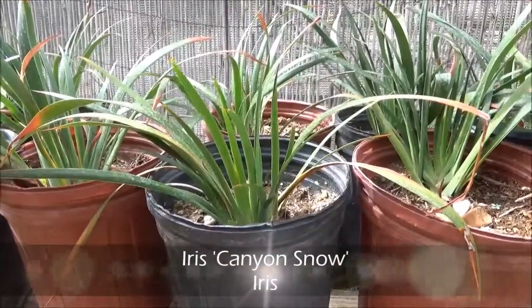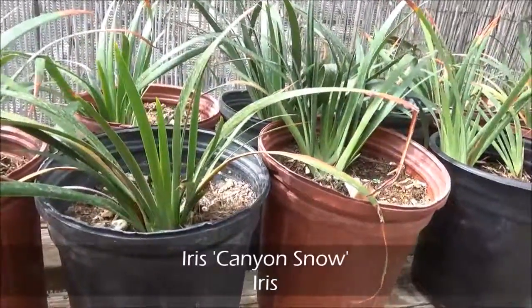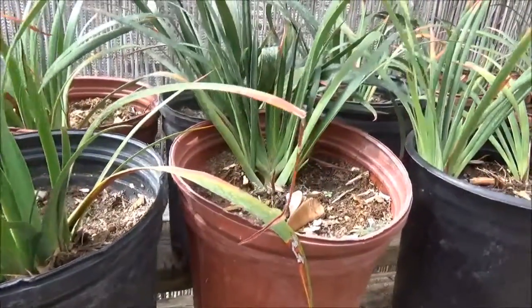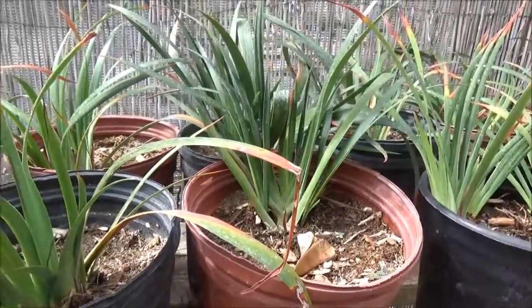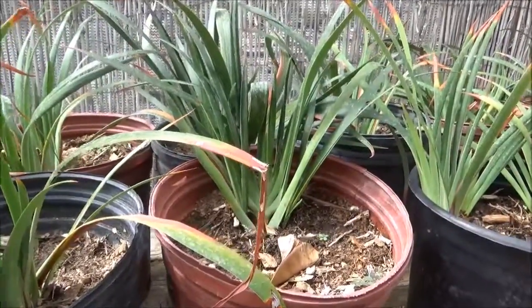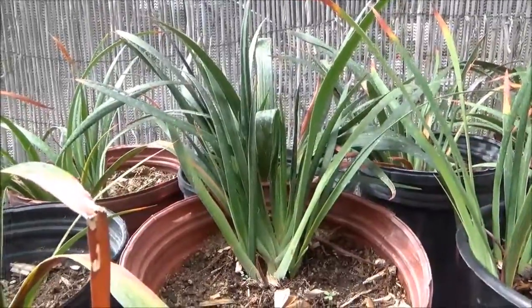Iris Canyon Snow. Two feet tall, two feet wide. Clumping. Mostly shade. White flowers in the spring. Minimal water. This particular variety is a white flower.